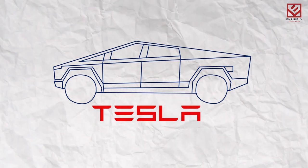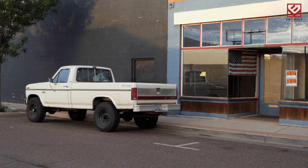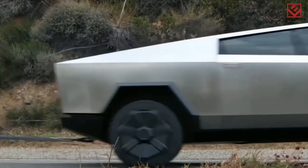Tesla recently announced that its Cybertruck will be available for purchase in 2023. Several automakers are developing their own battery-powered pickup trucks. However, Tesla's Cybertruck stands out due to its futuristic appearance.